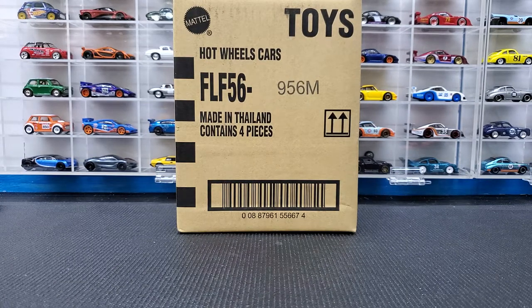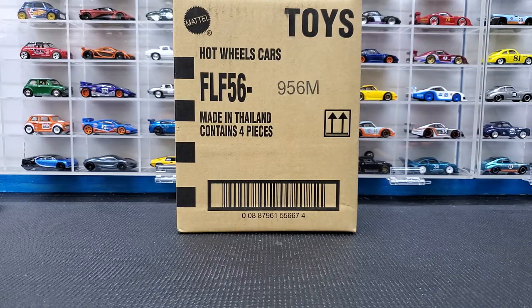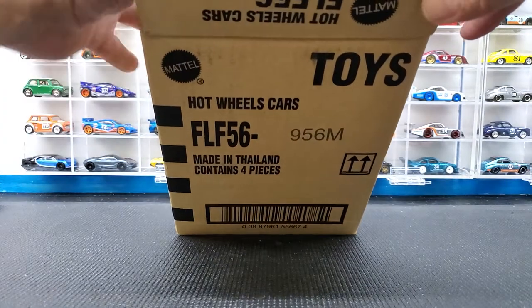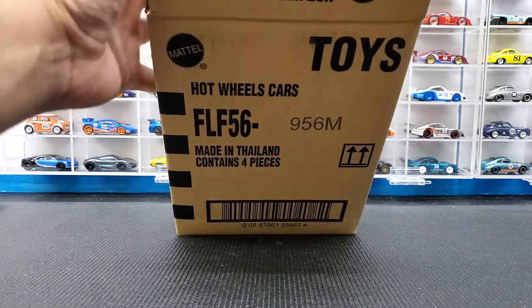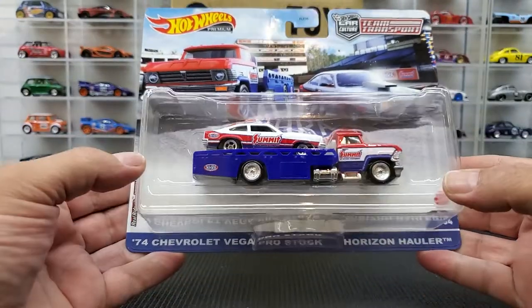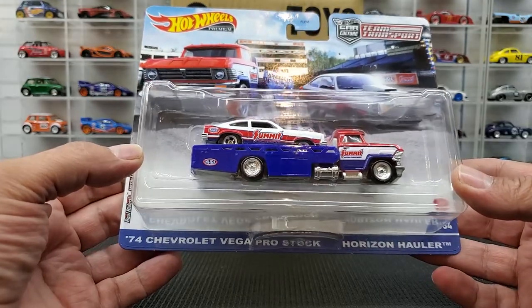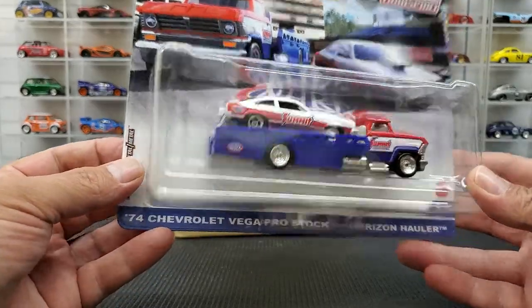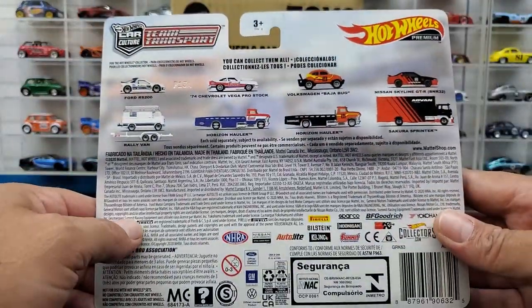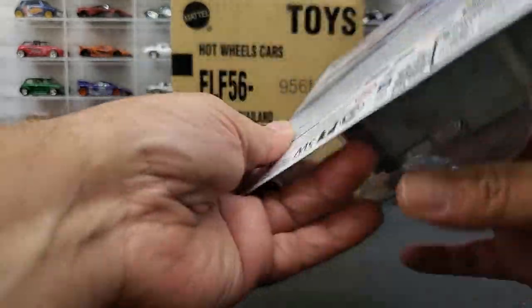What's up YouTube, this is Phil from MDC and today we've got the brand new team transport. We're gonna crack open a couple of brand new Hot Wheels and see what we got. Starting off, we have the 74 Chevrolet Vega pro stock with the Horizon Hauler in Summit livery — this is really the one I was waiting to see. There are four cars that come with it: two are repeats and two are new.